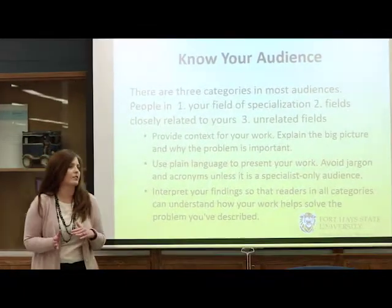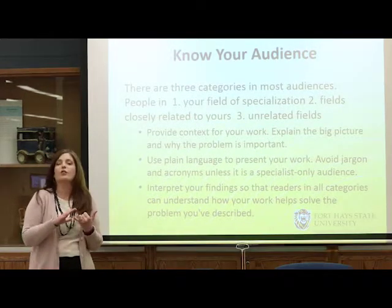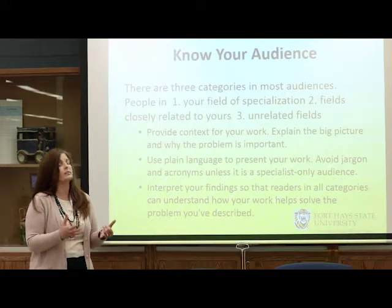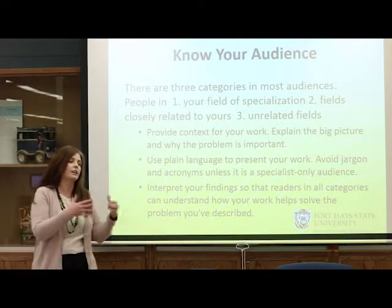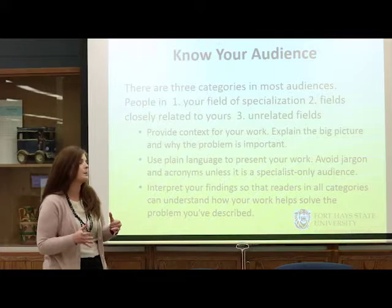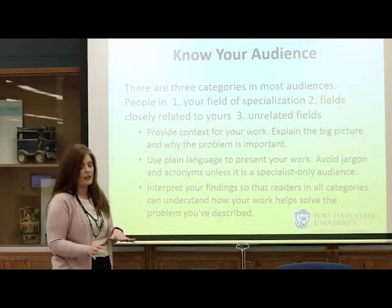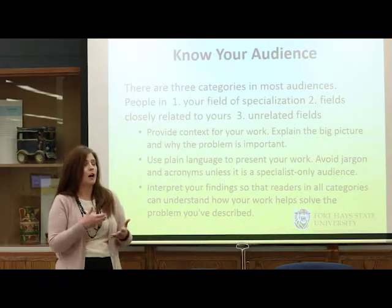When you're getting ready to present, one of the key things is to know who your audience is. There are three main categories your audience will generally fall into. You may have individuals from your exact academic discipline who know all the ins and outs, the jargon, the acronyms. At many conferences it's more mixed — for instance, my discipline is finance, but at a business conference there may be individuals in accounting, economics, or management who have a general idea but aren't fully knowledgeable. The third category is individuals not related to your discipline at all.